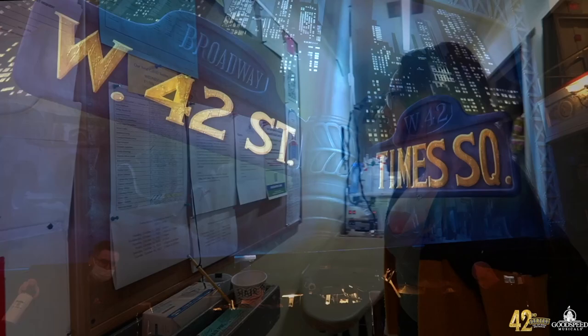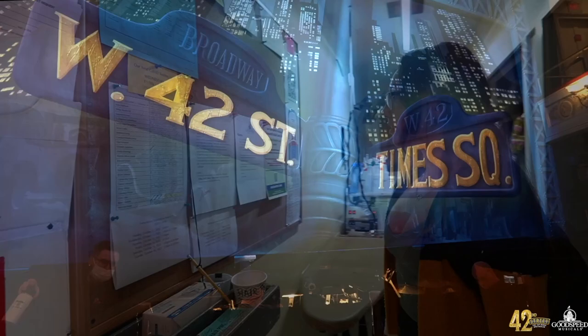Once half-hour is called, the curtain comes down and it's time to open our doors for the audience to come in. Now it's time for me to go get ready. I hope you enjoyed this behind-the-scenes tour — make sure you come see us in 42nd Street at the Goodspeed!